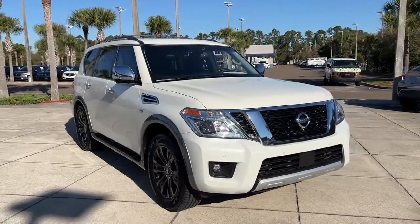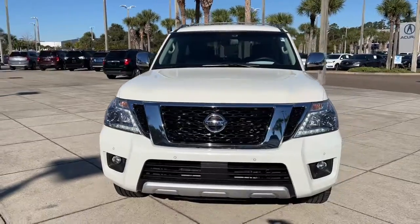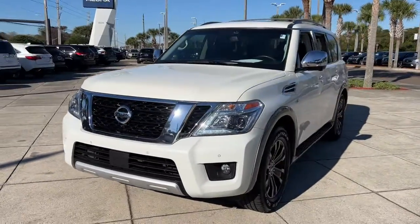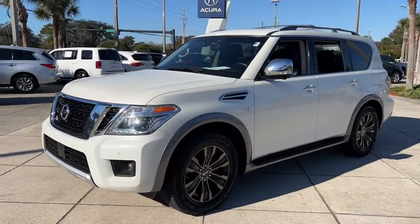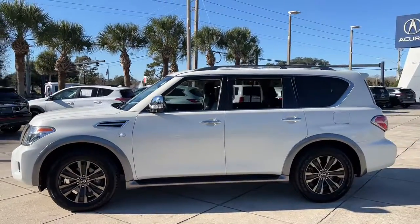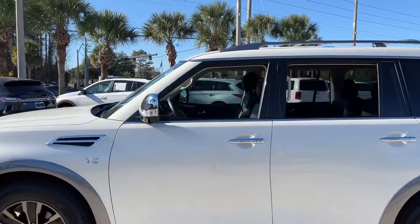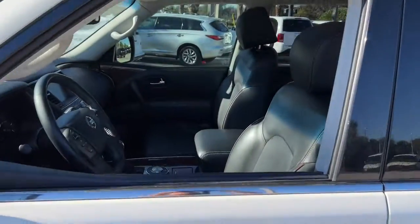Here is a wonderful 2017 Nissan Armada. This serene and seriously strong Armada delivers full-size SUV mightiness and an effortlessly luxurious ride. Standard driver assist safety tech and touchscreen infotainment let you enjoy every adventure with confidence. These are just some of the great options this vehicle comes with.